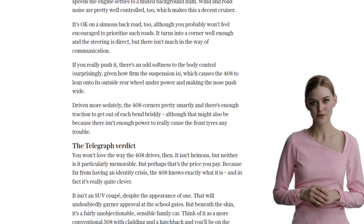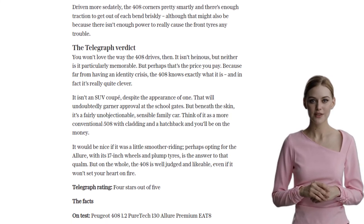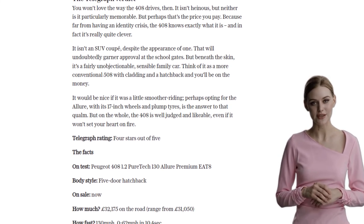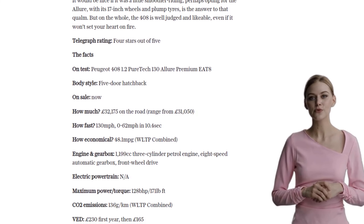However, the ride could be smoother, and the engine can feel a bit noisy and breathless at times. But if you're looking for a practical and stylish option for your family, the Peugeot 408 might just be the car for you.